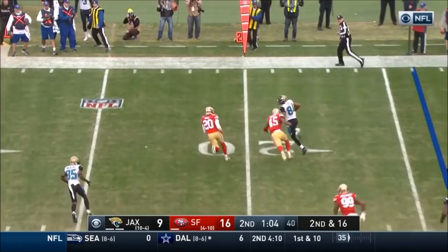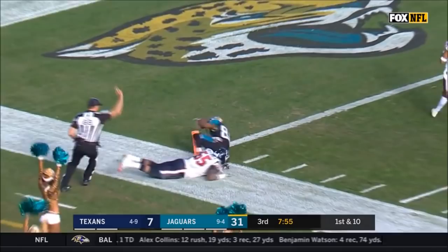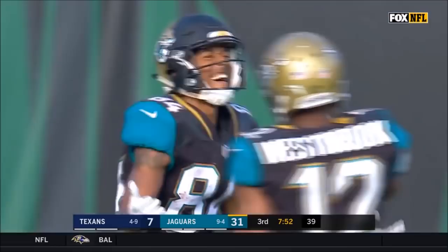Buccaneers on Monday night. Catch made, and racing is Keelan Cole. And Keelan Cole, inside the one. McKinney saved a touchdown, but for Cole, he's already had his third straight game with a touchdown.